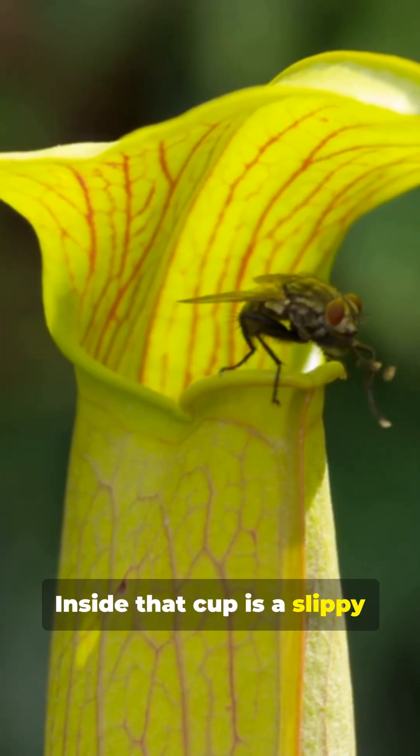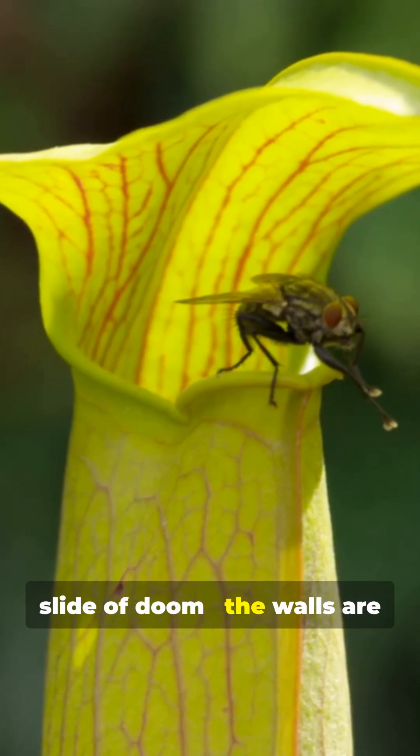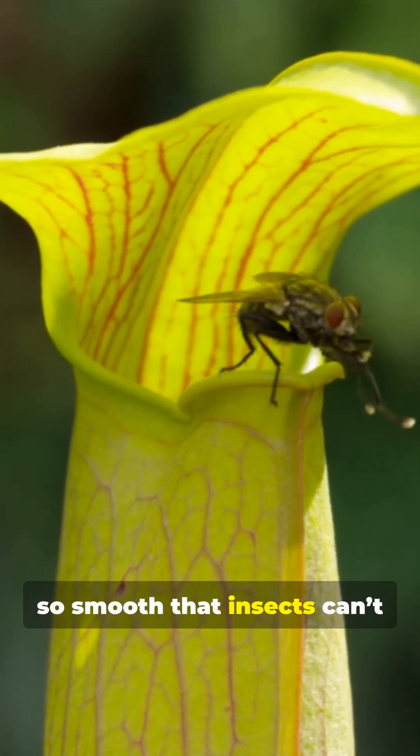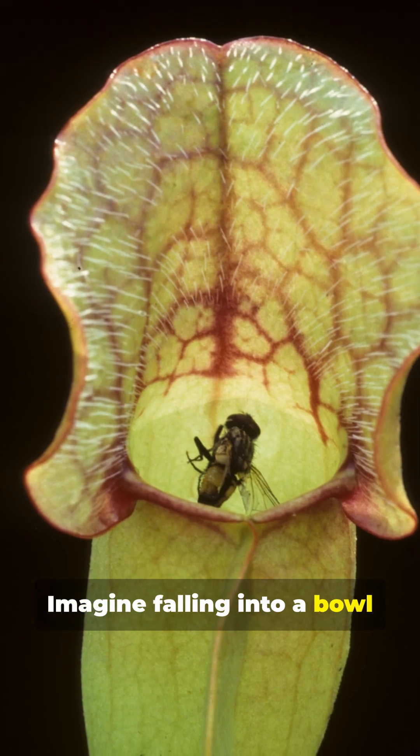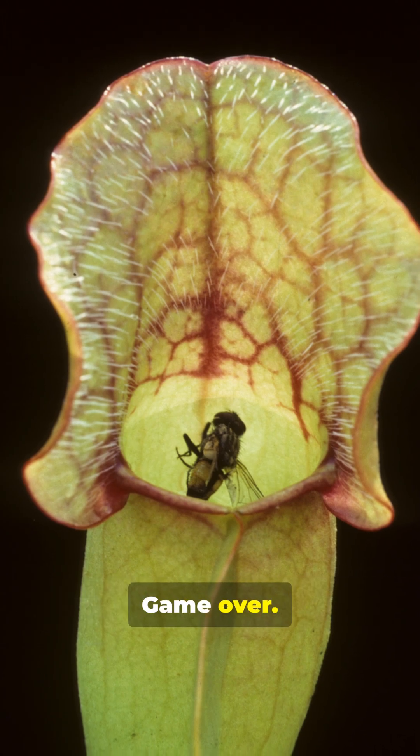Inside that cup is a slippery slide of doom. The walls are so smooth that insects can't climb back out. Imagine falling into a bowl and the walls are moisturized. Game over.